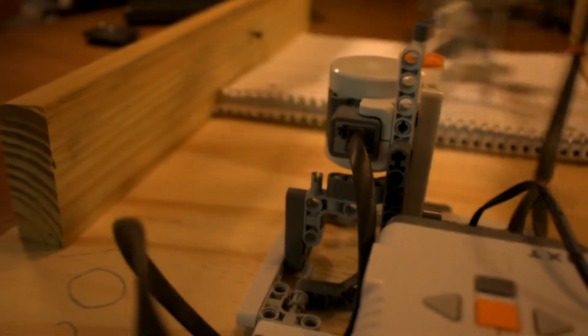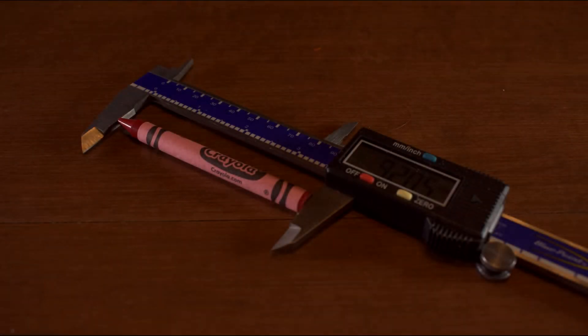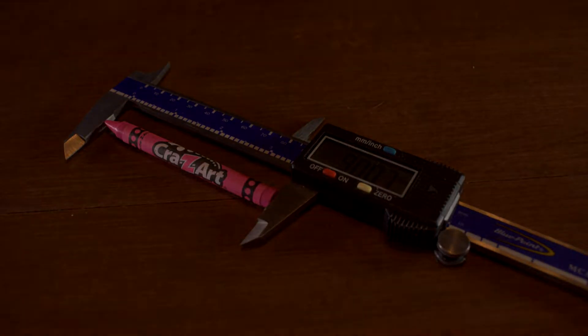The experiment was simple. Using a LEGO Mindstorm's NXT robot kit, we designed and built a robot arm that was programmed to test each crayon in an identical fashion. This arm applied the same pressure and speed to each individual crayon for a set time of 50 seconds. We measured each subject before and after every trial so as to find the difference in length.